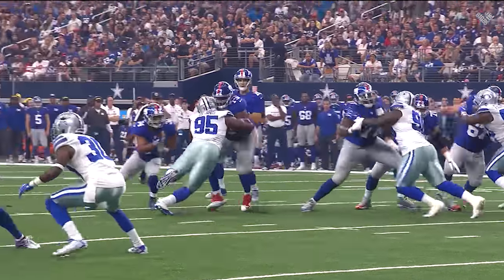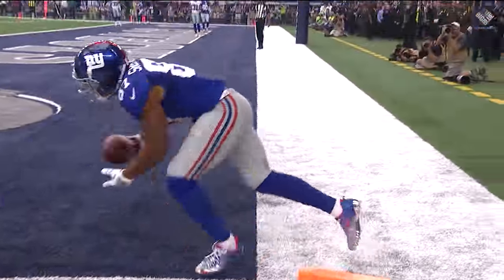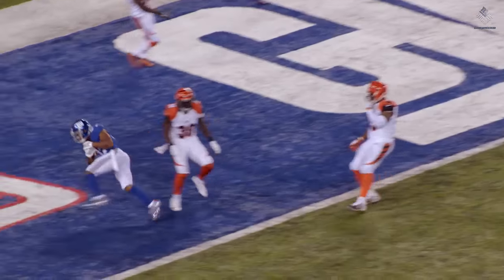Now in his second year, how does Sterling Shepard take his game to the next level? I think he continues to work in his route tree and his system of reading where the openings are, where Eli Manning is thinking he's going to be. But for him to come in the way that he did, the sky is the limit because of his work ethic and his ability to understand and grasp this offense.